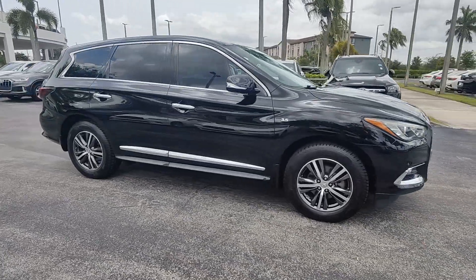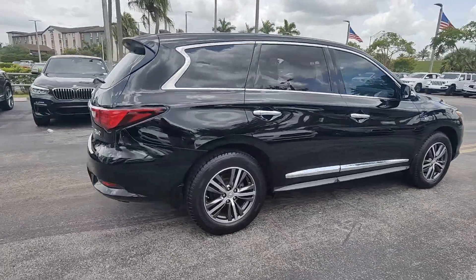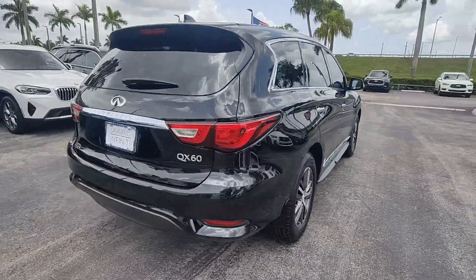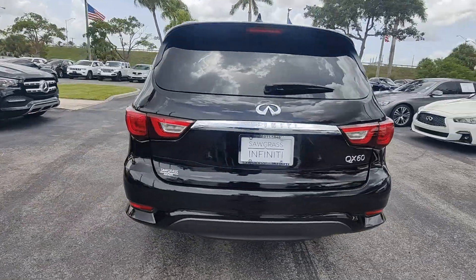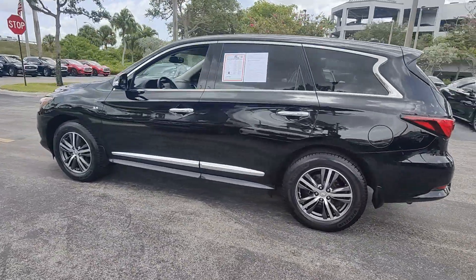Go home happy with the 2018 Infiniti QX60. With less than 70,000 miles on the odometer, this vehicle stands out from the rest. Enjoy every adventure to the fullest in this safe and luxurious QX60.